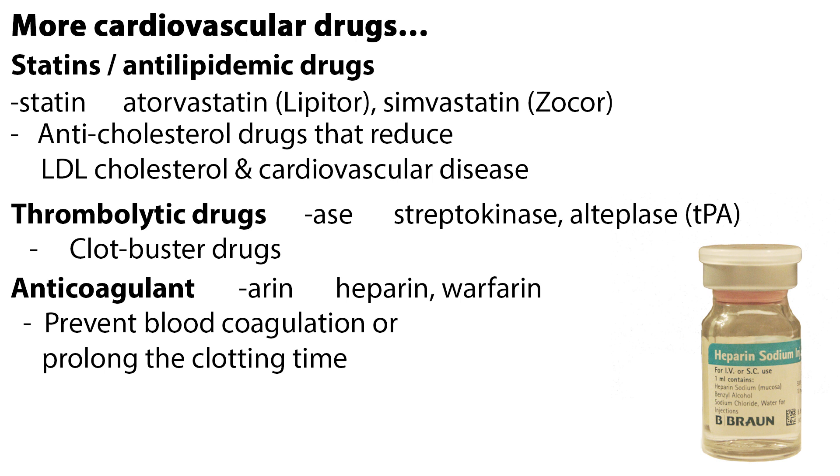If the medication ends with -arin, it's most likely an anticoagulant, such as heparin or warfarin. Anticoagulants prevent blood coagulation or prolong the clotting time.